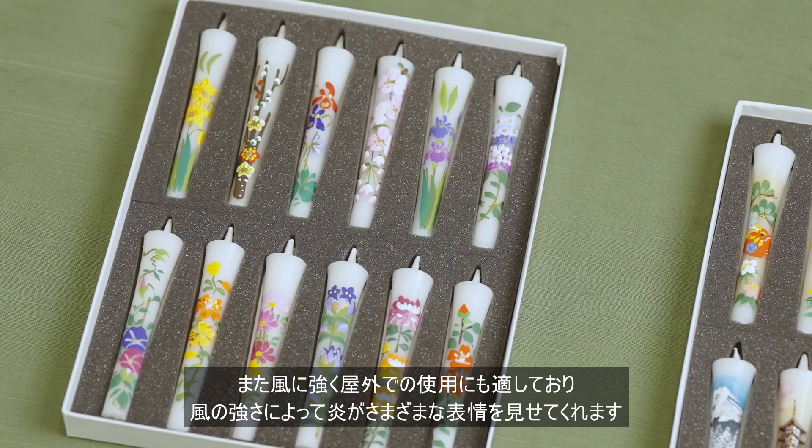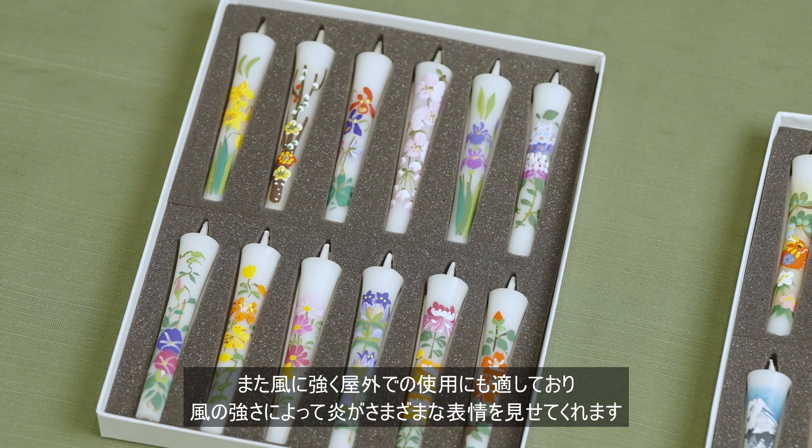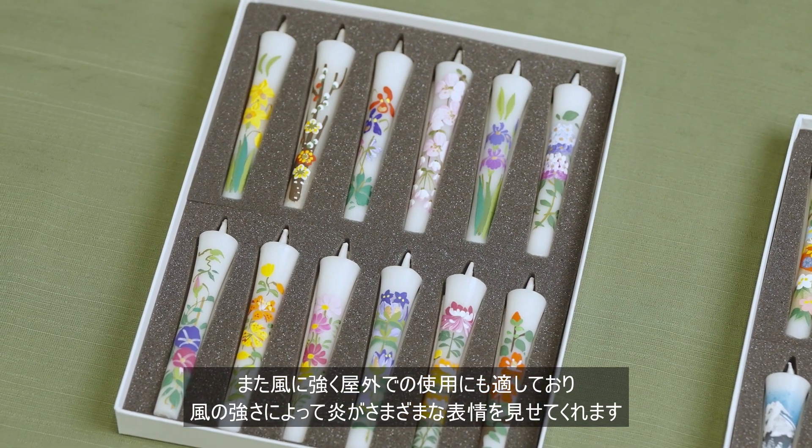This candle is also suitable for outdoor use as it is wind resistant. The flame shows various expressions whether there is a gentle breeze or a strong wind.